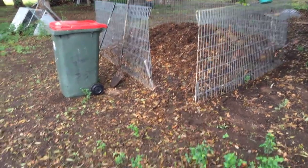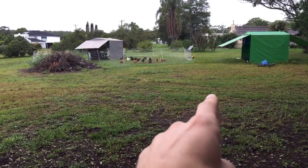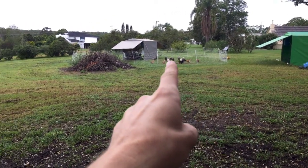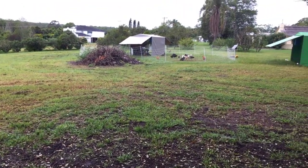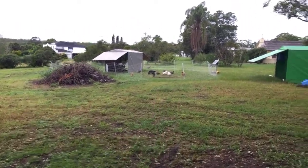Let me show you where the chickens are. They've sort of moved across this ground here and they're going to come around this pile of sticks and come back to the compost pile where I'm standing. So these are the layers and the rooster.